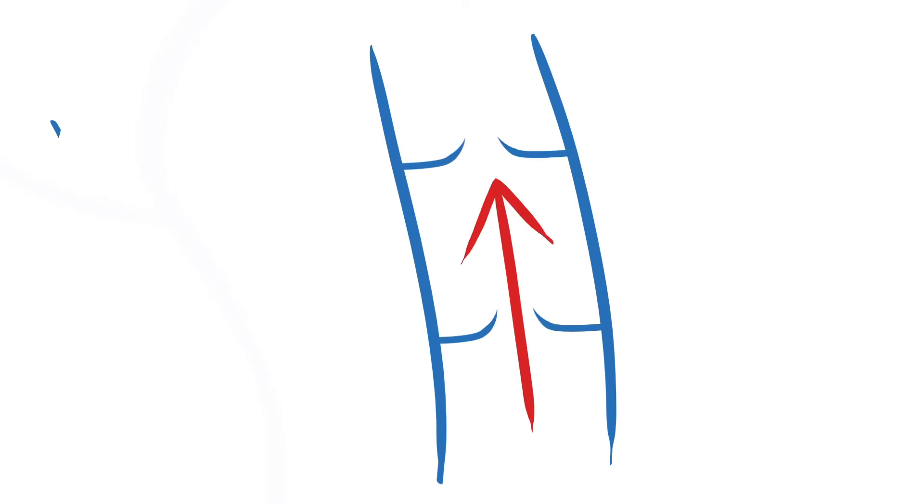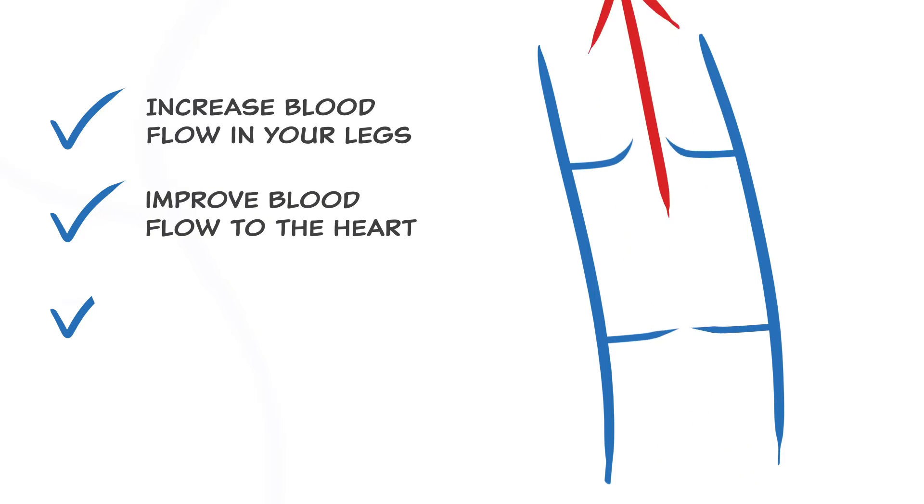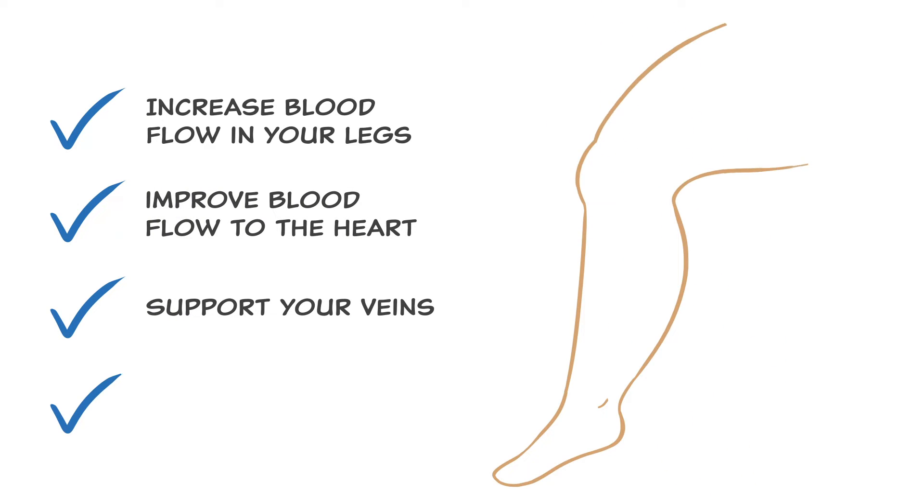With compression therapy, you may control pressure to increase blood flow in your legs, improve blood flow to the heart, support your veins, and decrease swelling.